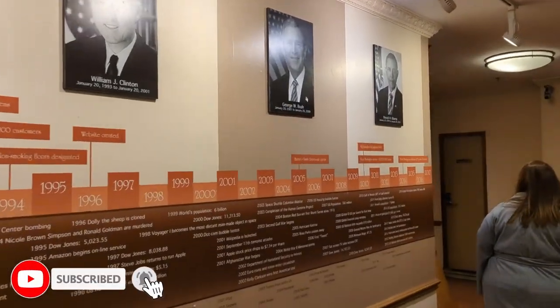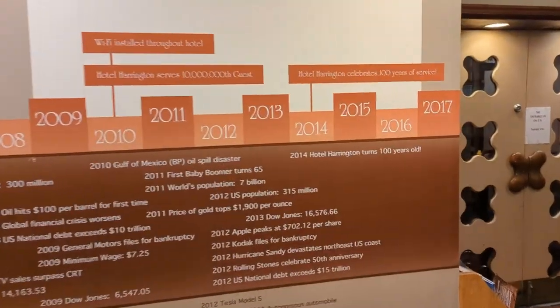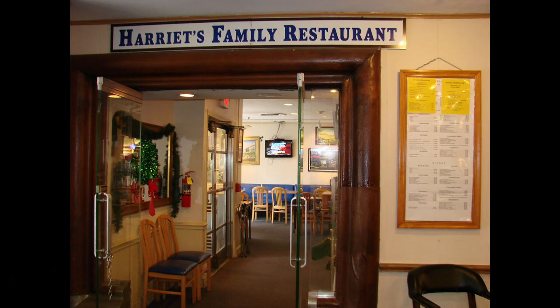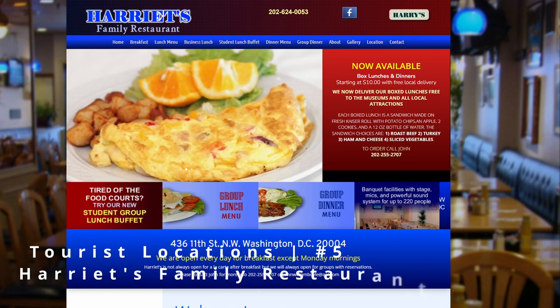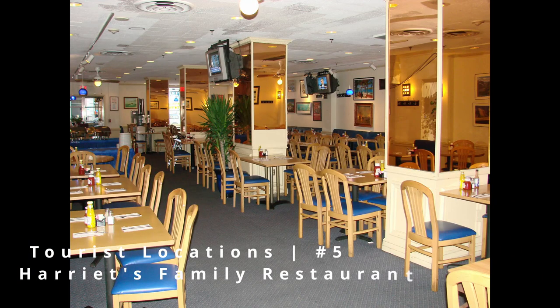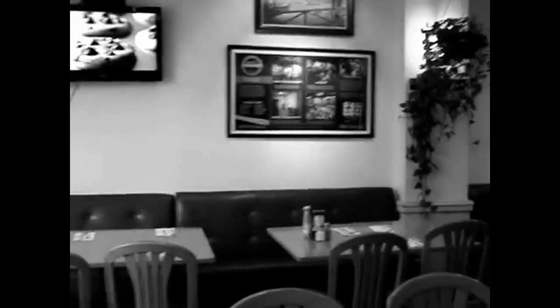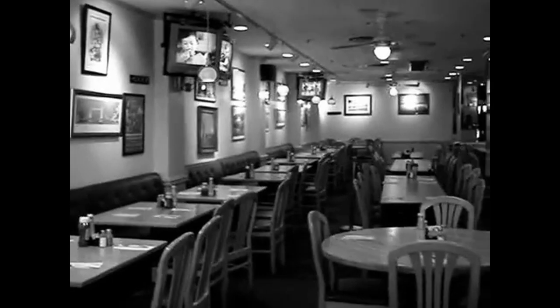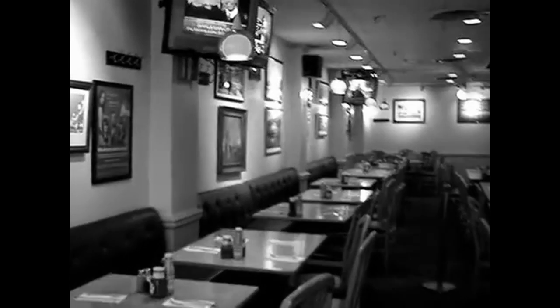There are two different dining options located in the bottom floor of the Hotel Harrington. The first one is Harriet's Family Restaurant and the other is Harry's Pub. Our first night into town we were exhausted, so we headed down to Harriet's Family Restaurant to order a quick meal. We ordered some basic chicken strips and onion rings and were less than impressed — it was kind of swimming in a pool of oil and tasted old. We didn't really even finish it.